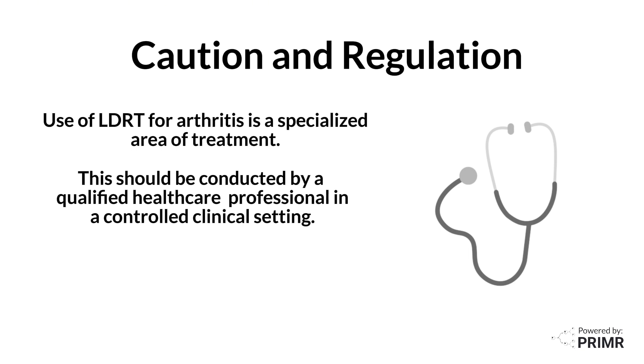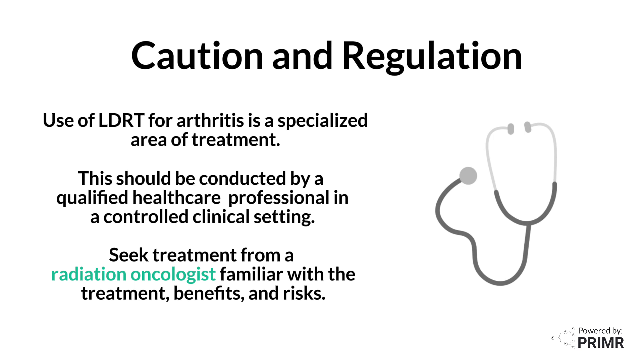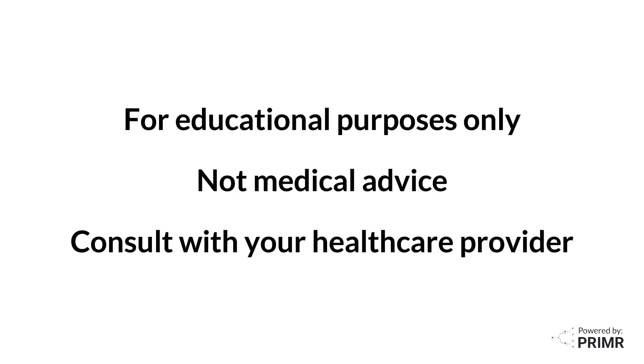Patients should seek treatment with a radiation oncologist familiar with the treatment, the benefits, and the risks. This video is for educational purposes only and is not medical advice. Consult with your healthcare provider for personalized advice based on your health status and specifics of your condition.